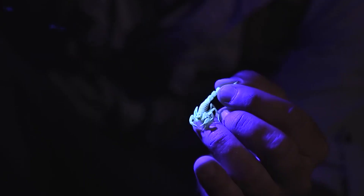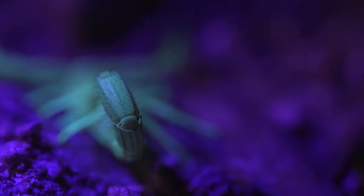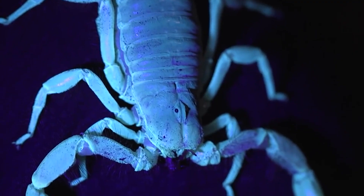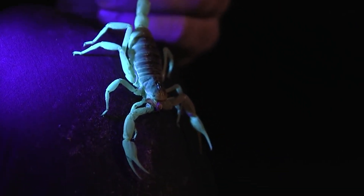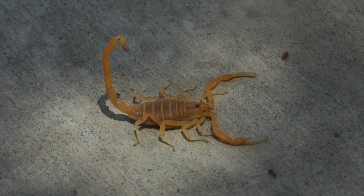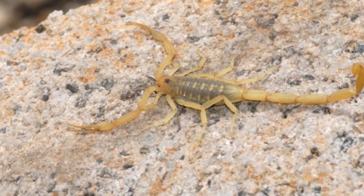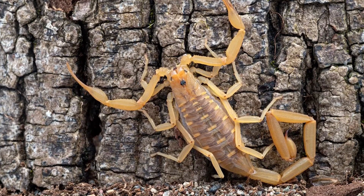Although highly toxic, bark scorpion stings are rarely fatal. In fact, there have only been two recorded fatalities from bark scorpion stings since they started keeping records in the 1960s. But that fact shouldn't put your mind at ease. When striking, adult scorpions inject the exact amount of venom they need to disable their prey, and can control venom distribution when defending themselves, so stings can vary from the equivalent of a bee sting to something far more painful. In contrast, baby bark scorpions lack this self-control, so their stings often contain more venom.